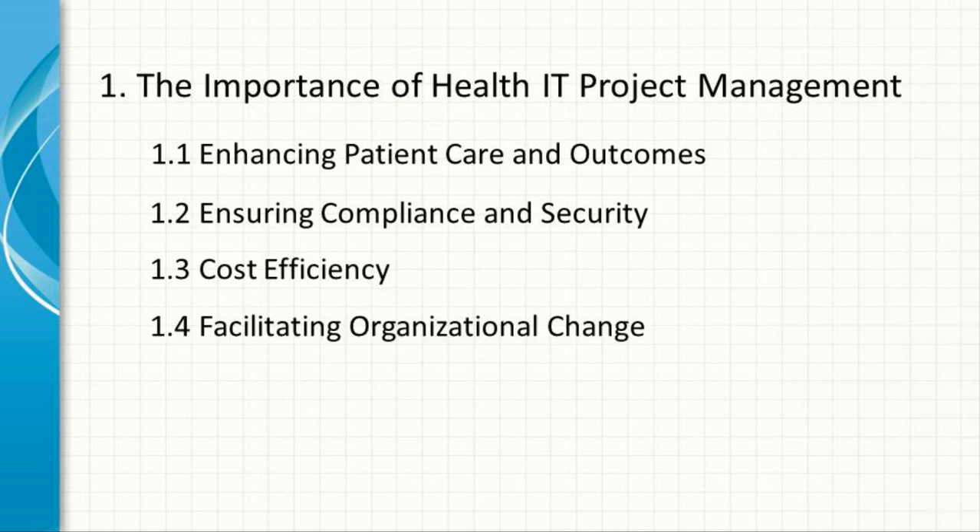Facilitating Organizational Change. Implementing new technology often requires significant changes in workflows, roles, and processes within a healthcare organization. Effective project management facilitates this change by engaging stakeholders, providing training, and ensuring a smooth transition to the new systems.